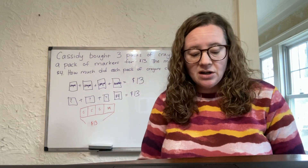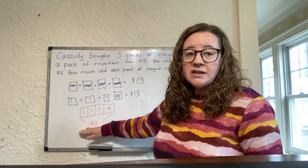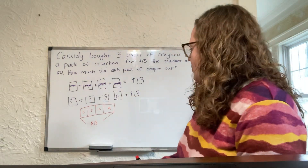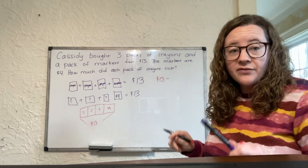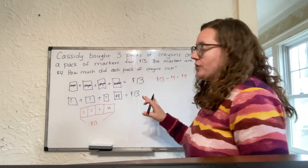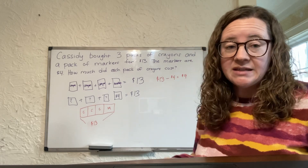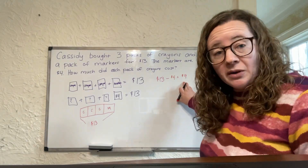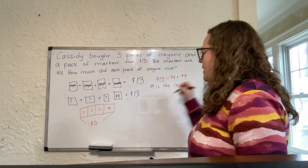Now I need to figure out how I'm gonna start solving for how much those three boxes of crayons cost. I know I have my total of $13, and I can take away the cost of the markers — what is left will be the cost for all of the crayons combined. So $13 minus the cost of the markers, which was $4, gives me $9. A great strategy is that every time you write an equal sign, also write a sentence that explains what that answer means. So: nine dollars is the cost of three boxes of crayons.